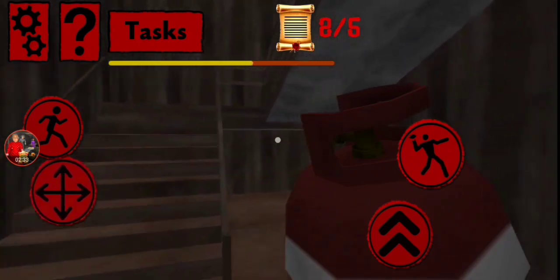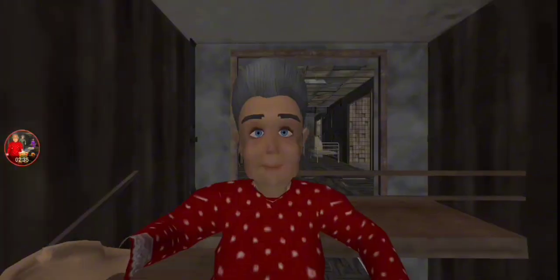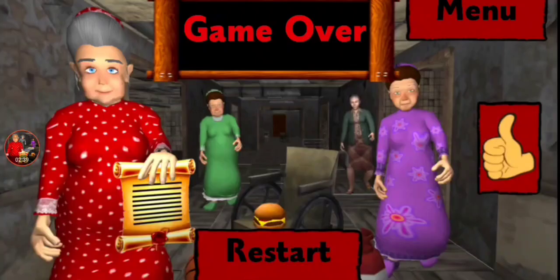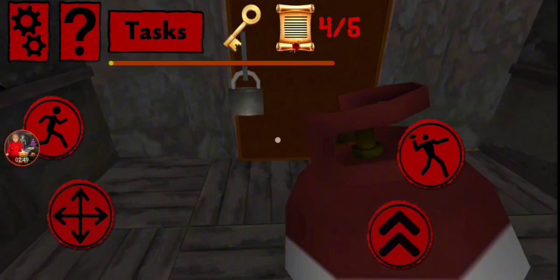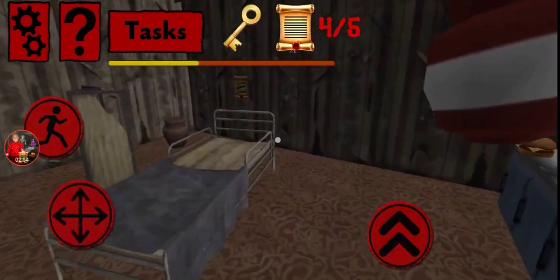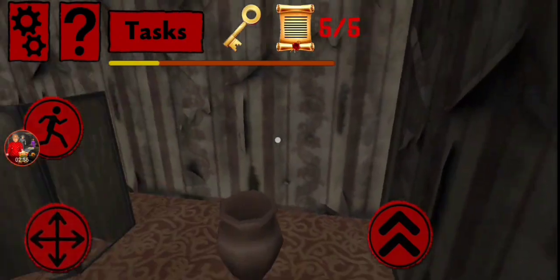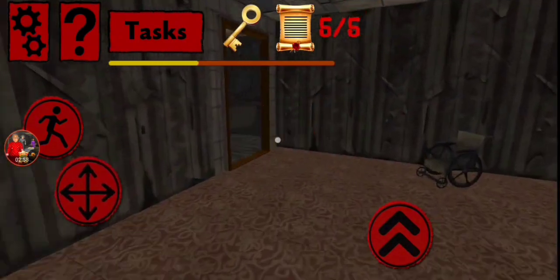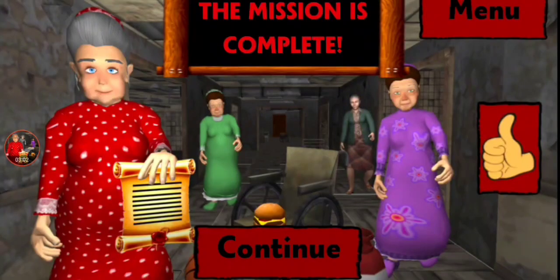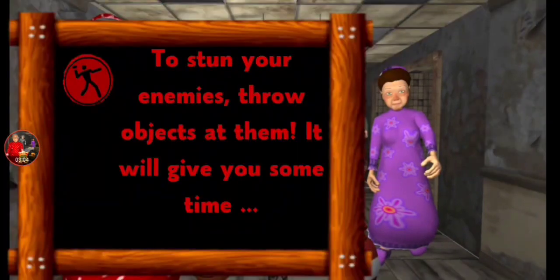I'm gonna go upstairs, hopefully there's no grannies. Oh jeez - I was just gonna say hopefully there's no grannies up there and then one of them caught me! Her laugh is really creepy too. This is the last page in the locked room - yeah, it is. We have successfully completed the level!